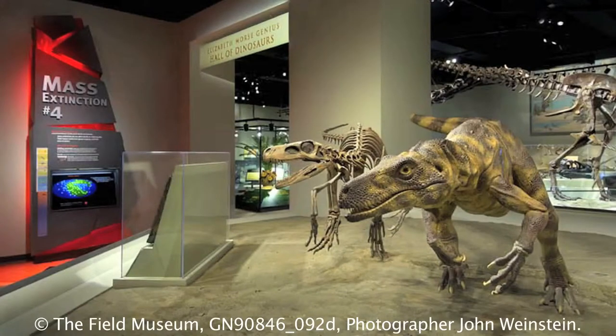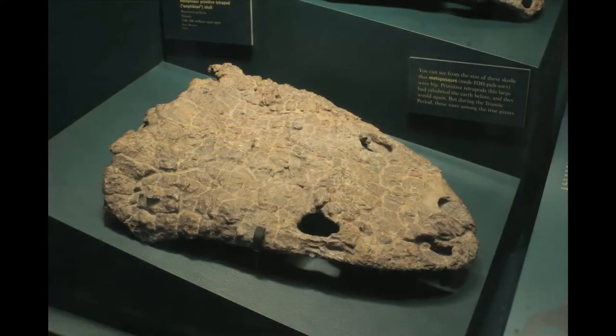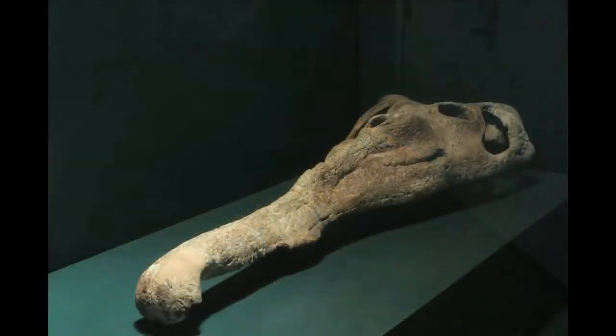Other major mass extinction events include the one that's been heavily studied at the Field Museum — the Triassic-Jurassic mass extinction event 200 million years ago. Across this event, CO2 increased something in the order of between 700 and 1,300 parts per million by volume in the atmosphere, equating to a roughly 5 degrees C mean annual global temperature rise. Currently we're at about 390 parts per million CO2 in the atmosphere and apparently still rising, so we've got a way to go before we hit Triassic-Jurassic extinction levels.